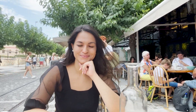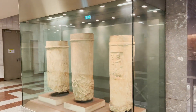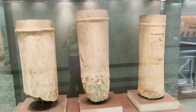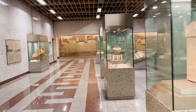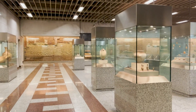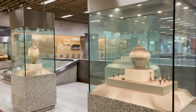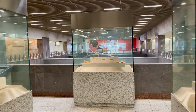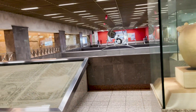Here we are at the underground. We took some clips of the ancient artifacts that are put on display there — they found them when they were digging for the construction of the underground itself. I find it quite interesting, and we wanted you guys to have a look, so here they are.